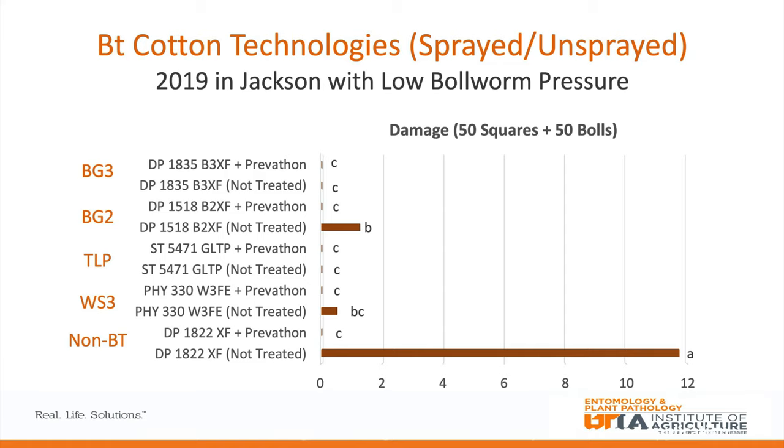Switching to 2019 data, we had much lower bollworm populations. We had one two-gene technology in the trial — Bollgard 2 — sprayed and unsprayed. With really light populations that didn't persist very long, the only thing that incurred significant damage was the non-BT cotton. The point is that pressure matters. Under light pressure, even in the presence of resistance, these technologies aren't necessarily going to need spraying, but you really have to know your pressure level and how long it's persisting, which is why scouting is very important.